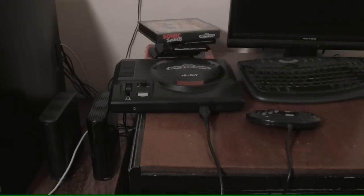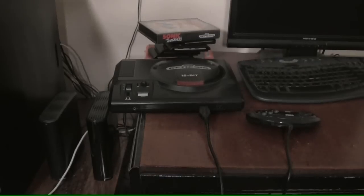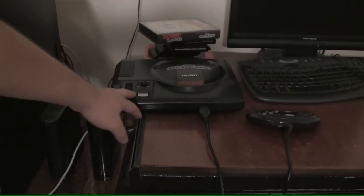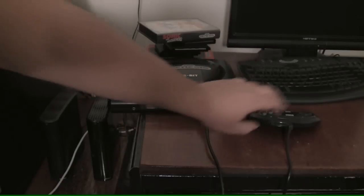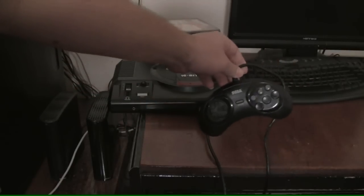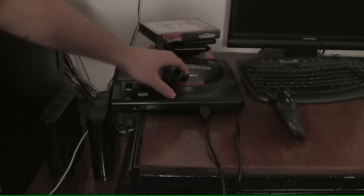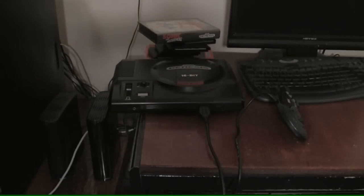That, ladies and gentlemen, is a very beautiful sight. This, for those that don't know, is a Sega Genesis Model 1. In addition, this is a Sega Genesis 6-button controller. But you know what makes it all the more beautiful? I got this mean machine and this unit here for $10. That's what makes it good.